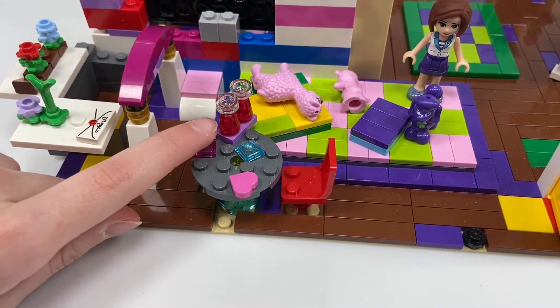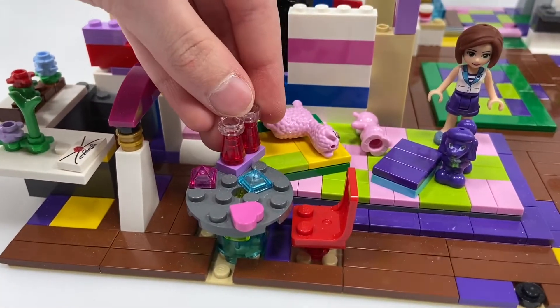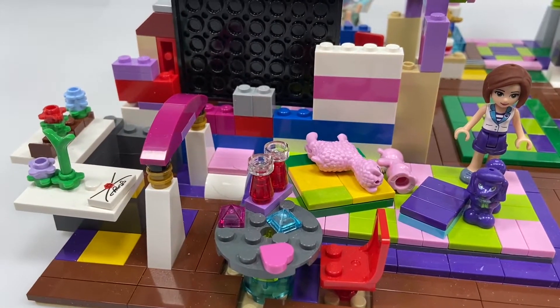This is my experiment table where I do all sorts of fun experiments, like with crystals and stuff. I even have a pair of binoculars.